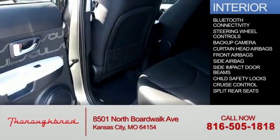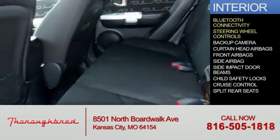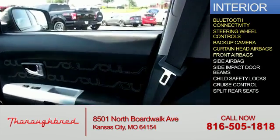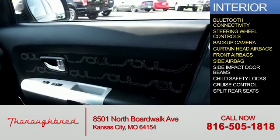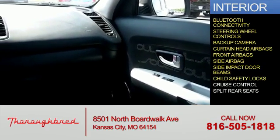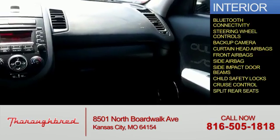Inside you'll find Bluetooth connectivity, steering wheel controls, a backup camera, curtain head airbags, front airbags, side airbags, side impact door beams, child safety locks, cruise control, and split rear seats.